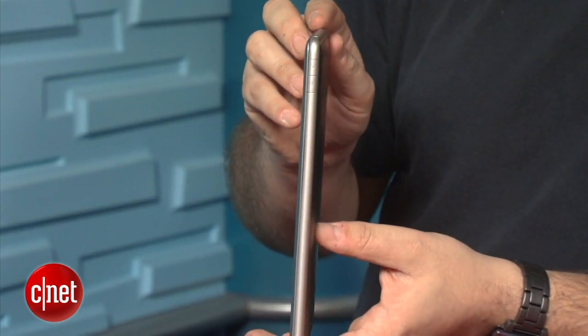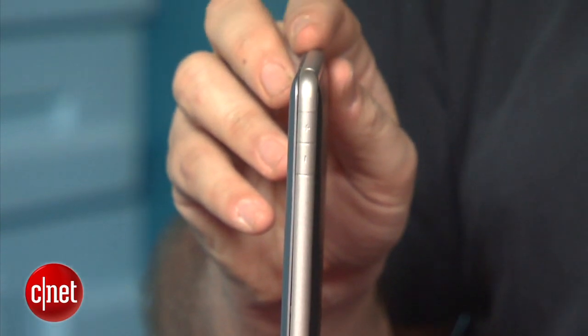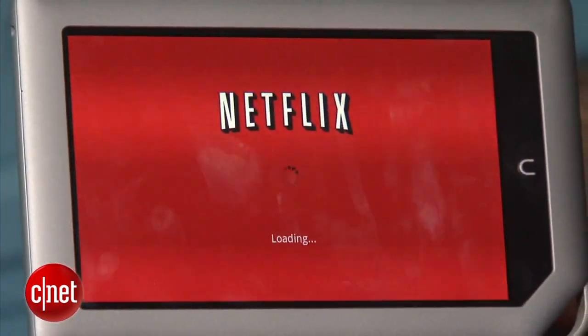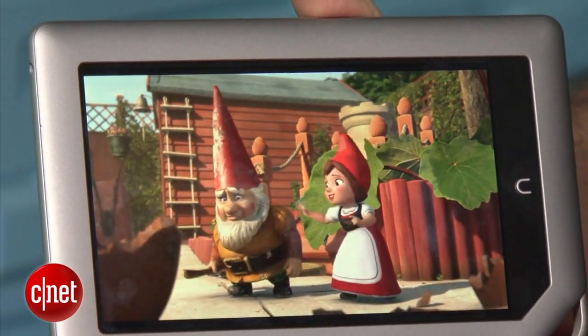What it really boils down to is how much of a side loader you are — loading media from your computer as opposed to streaming it. If you're that type of person, whether it's MP3 files or non-DRM'd video, the Nook Tablet is going to be that type of device for you. Netflix and Hulu Plus look fantastic on this screen — actually a little better than on the Kindle Fire. The IPS display has really nice viewing angles, sharp colors, and good definition.